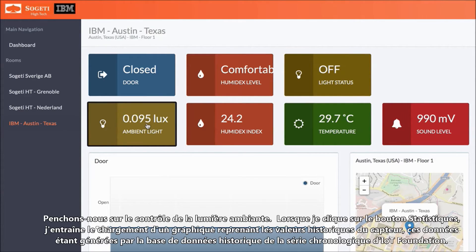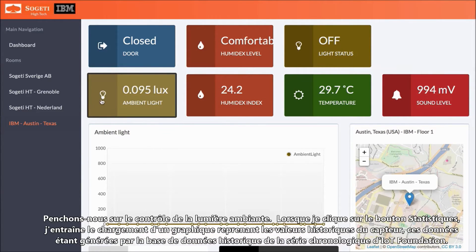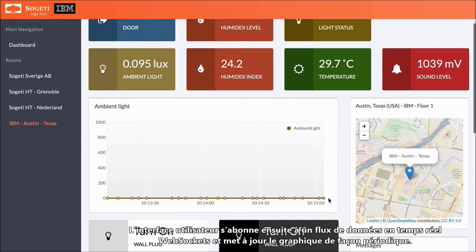Let's look at the ambient light reading. When I click on the statistics button, we first load a graph of historical readings for the sensor value. This data comes from IoT Foundation's Time Series Historian database. The user interface then subscribes to live data from a WebSocket feed and updates the graph periodically.